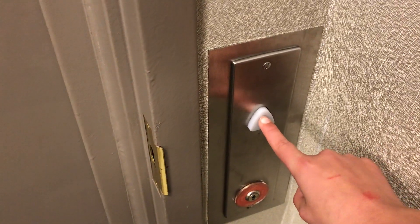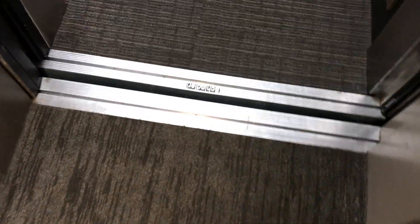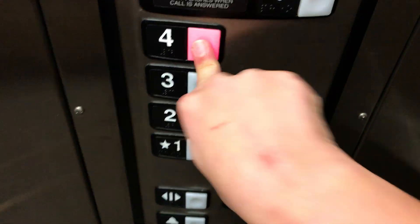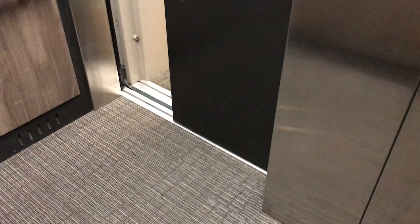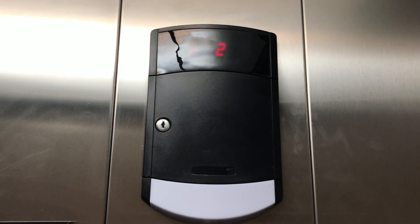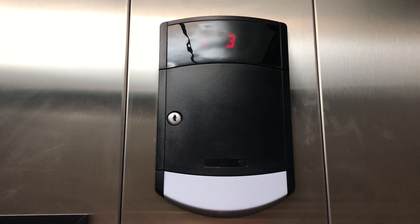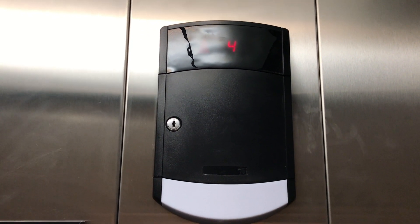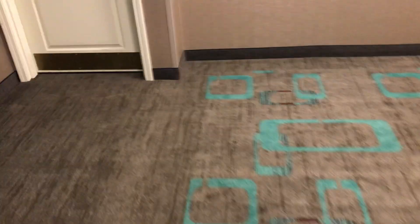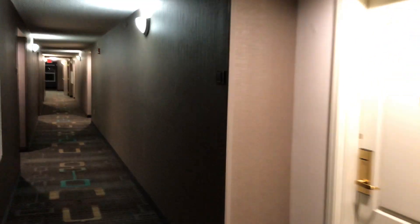Now we're going to take the elevator up to the room. And guess what? It's a Schindler. Our room's on the fourth floor — well, it's not our room, it's my aunt's room. My aunt is paying for this. There's a lot of fans in this elevator. You can't really hear the motor. Here at four. We're in room 412.